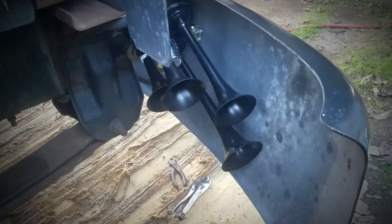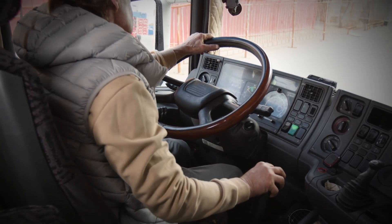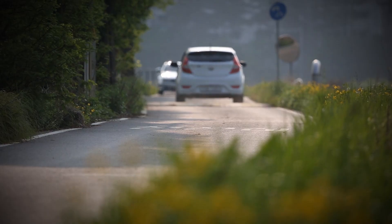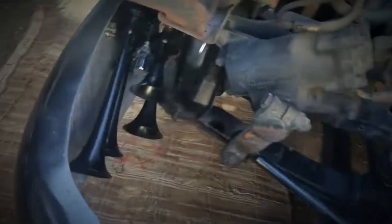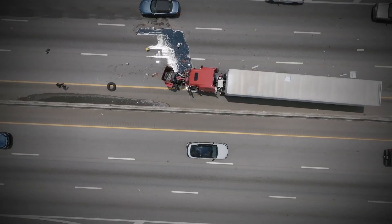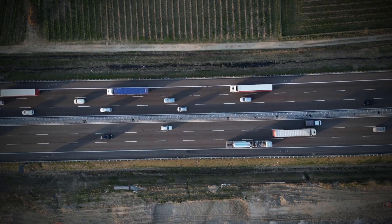Air horns also play a big role in communication. Truckers use them to signal to other drivers, especially in situations where quick decisions need to be made. For example, on a narrow road or during tricky maneuvers like reversing, a quick blast from the horn can let everyone know what's happening. It's not just about avoiding accidents — it's about keeping the flow of traffic smooth and predictable.